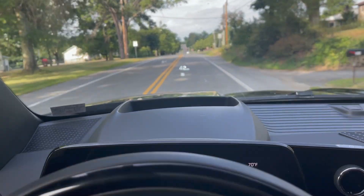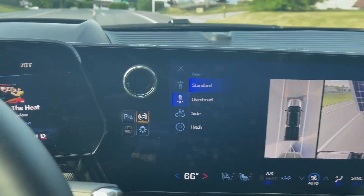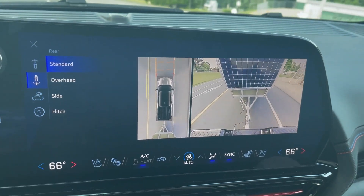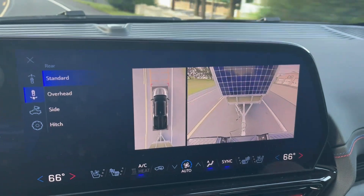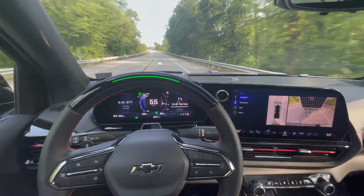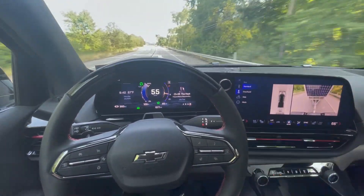Let's see how the Chevy does. You wouldn't even know you were towing anything — you can't feel the trailer behind it. Instant torque. Love the cameras; they made my trip so easy. Hands-free towing. Supercruise is pretty good.